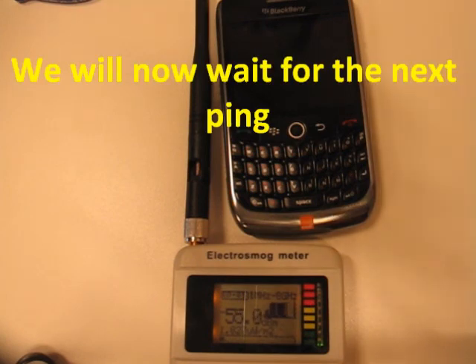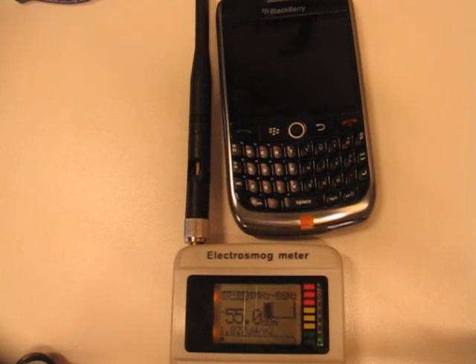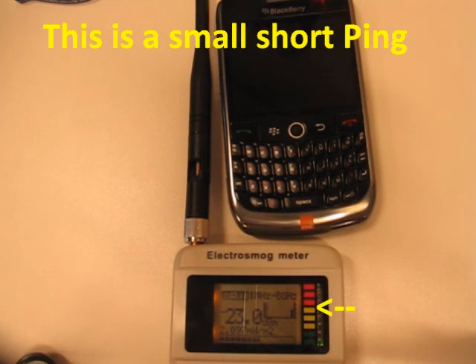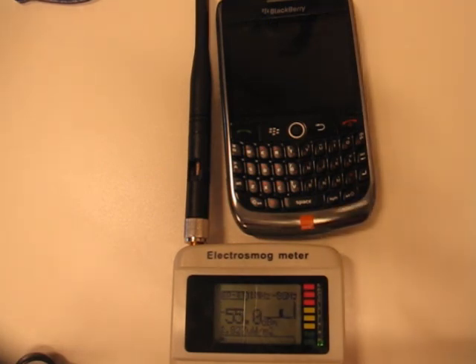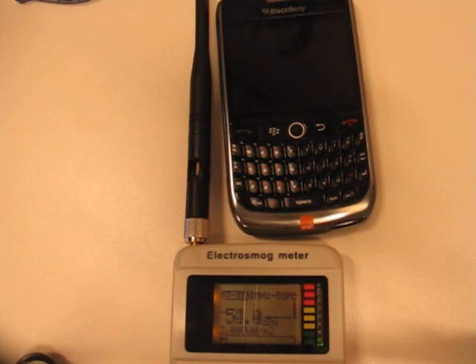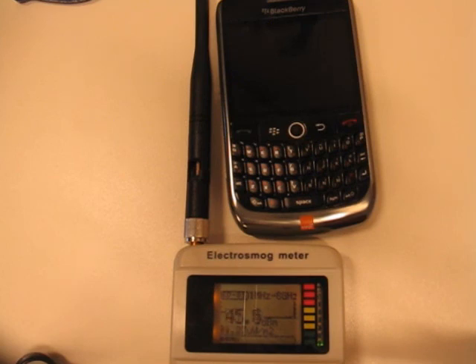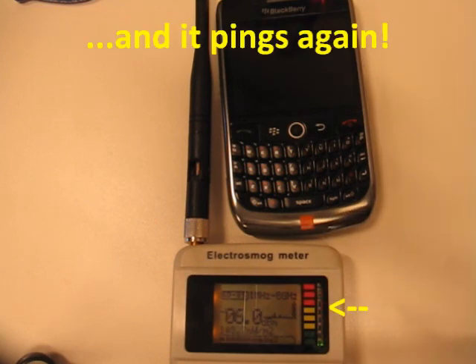We will now wait for the next ping. This might take a while. This is a small short ping. I will use this time to invite you to visit our website www.knowhatforyou.com. And it pings again.